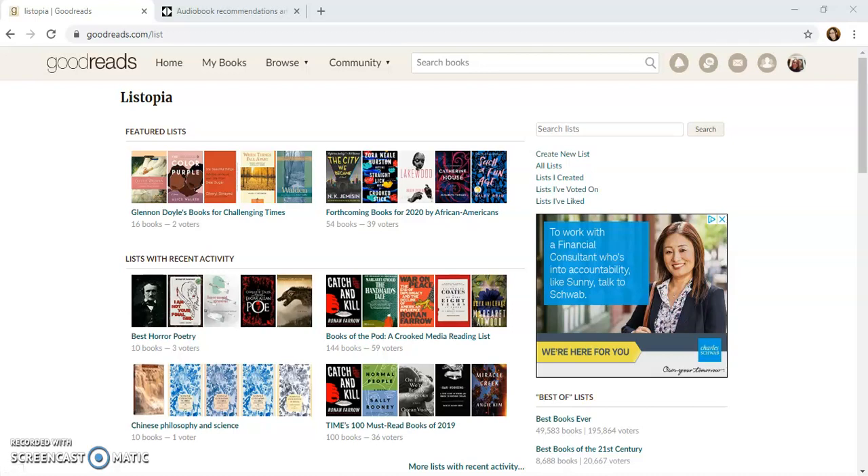This video shows how a librarian could find audiobooks about the Civil War. The first place they could start is on Goodreads, where they could find print books and then from those print books go and look for audiobooks, recommendations, and reviews. Here we are on Goodreads in the Listopia section.